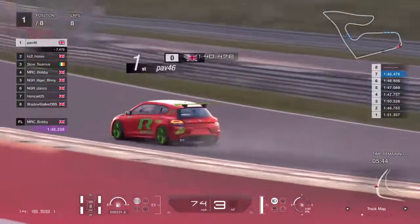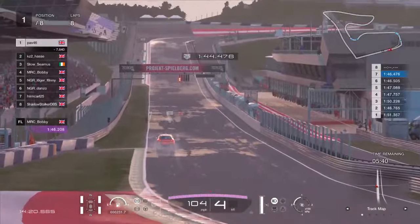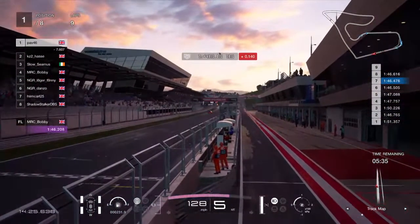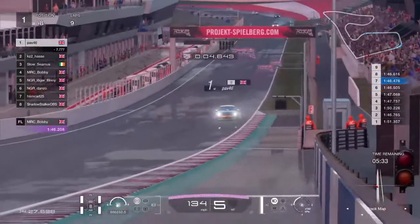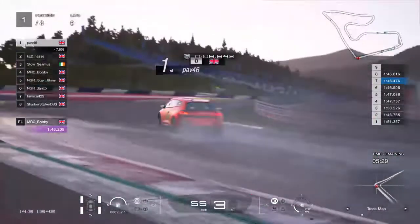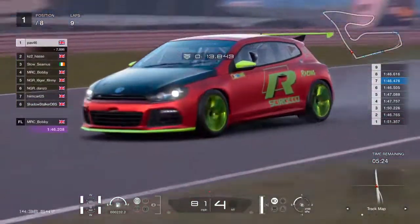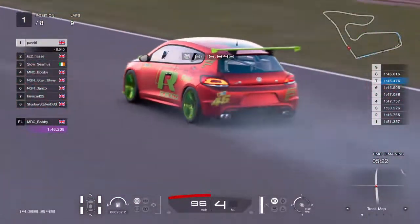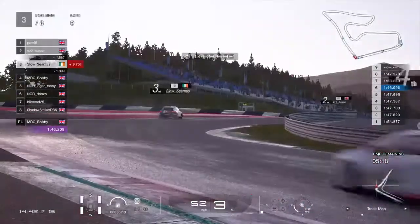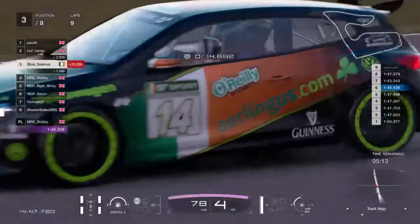Pav is a machine — you are right. I race with him in a GT league at the minute, we've got GT3 and GT4. And he is an absolute machine, this Pav. I knew coming into this championship he's got a good chance of doing very well. We do have some really good drivers in here though, drivers that have been driving these cars quite a while. KZ2 has now suddenly found himself in a second place spot, with Slow Seamus in third.